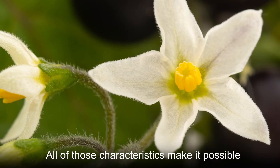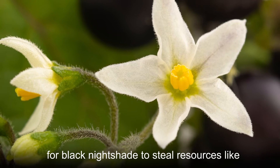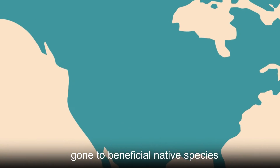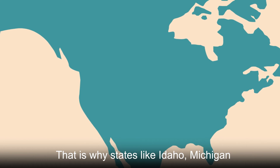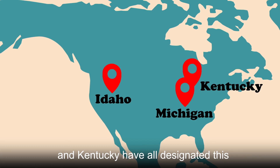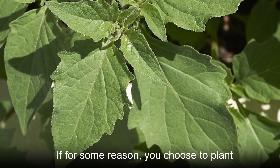All of those characteristics make it possible for Black Nightshade to steal resources like sunlight and soil nutrients that would have gone to beneficial native species. That is why states like Idaho, Michigan, and Kentucky have all designated this species as an invasive not to be planted.